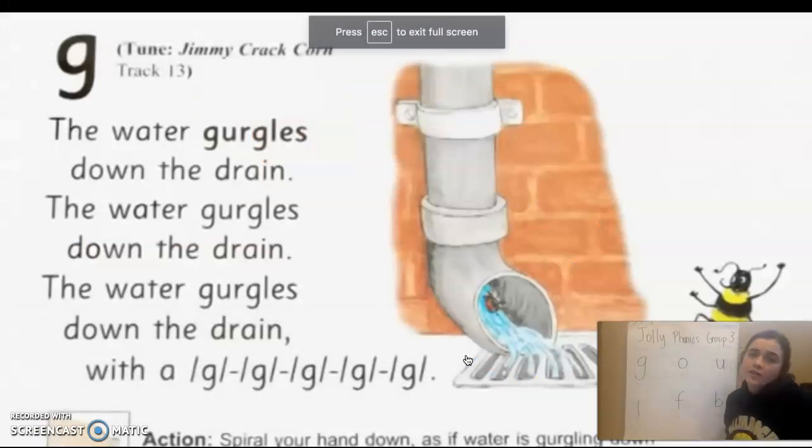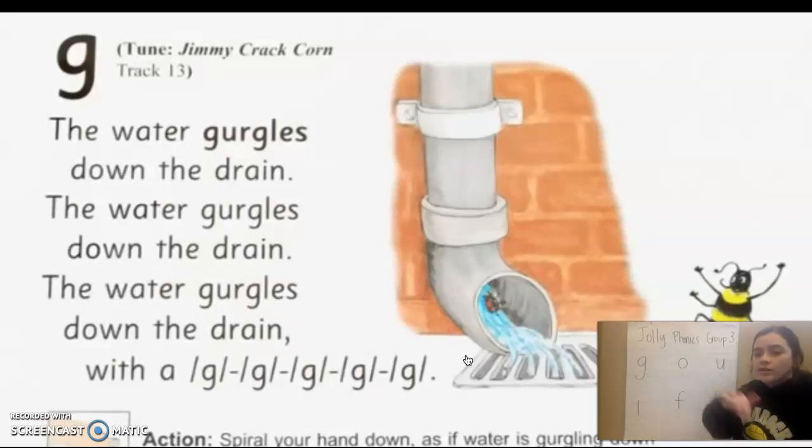The water girl goes down the train. The water girl goes down the train. The water girl goes down the train. With a g-g-g-g-g-g-g.